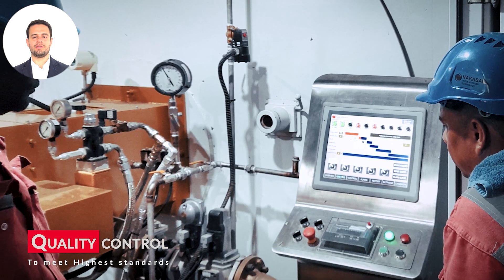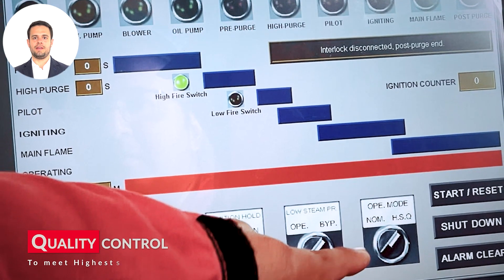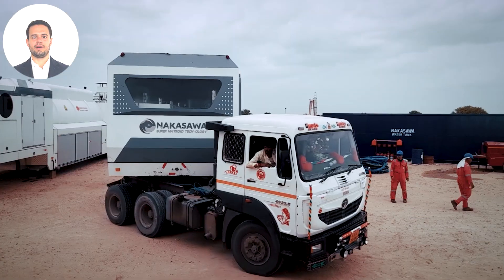Each generator undergoes rigorous testing. We verify its pressure tolerances, heat resistance, and performance, ensuring it meets our high standards.